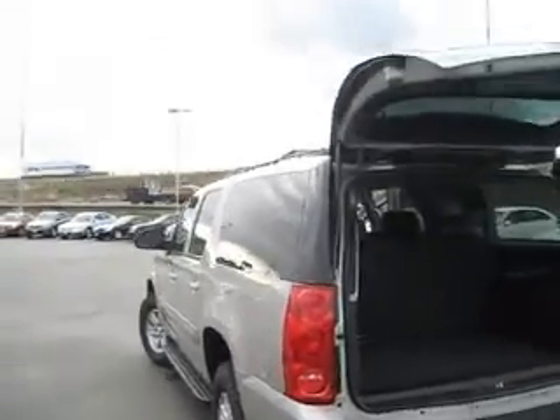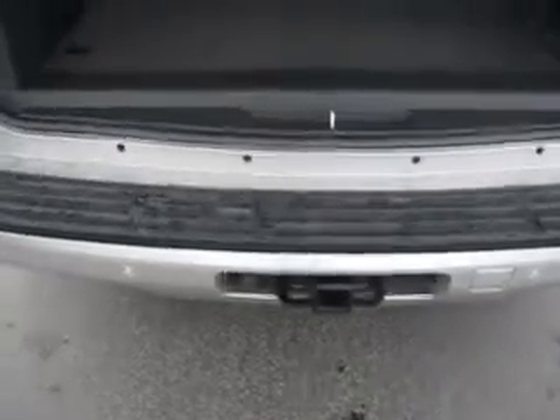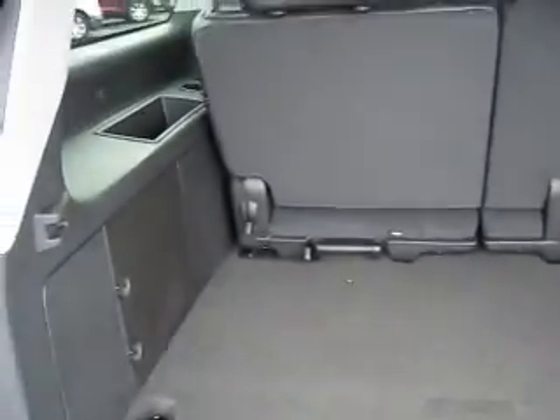It has fixed running boards, tinted windows, and a roof rack. The Yukon can tow up to 9,600 pounds when properly equipped — this big GMC is ready for just about anything you attach to its hitch.